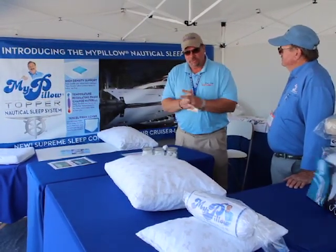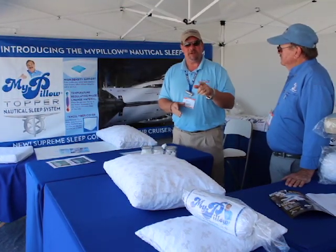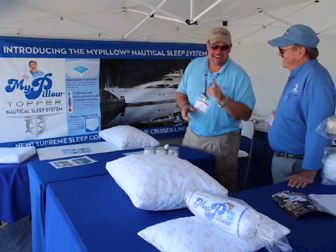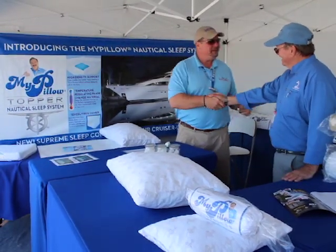I'm also wandering around looking for some new and innovative products to report on for you guys, and I found something that everybody already knows about, so you'll definitely like this. I'm standing here with Bruce with MyPillow. This is so neat.